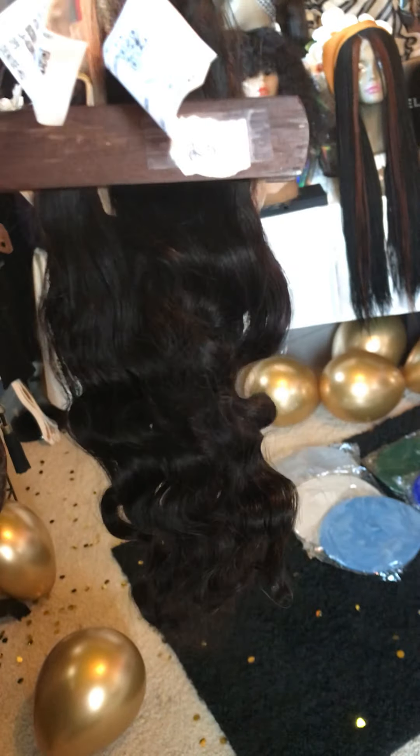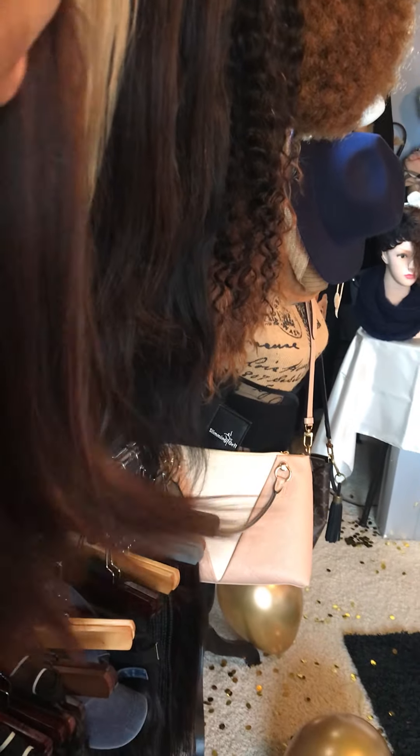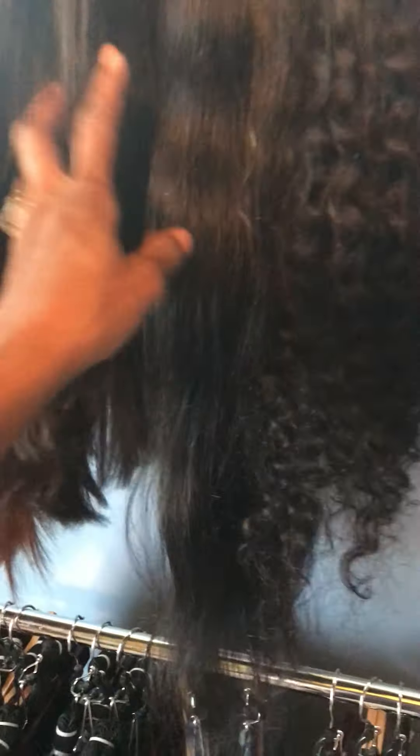Here's the rest of my collection, you guys. This is my raw Vietnamese hair — beautiful, beautiful, rare brown color. All this hair is raw hair. This is raw Cambodian, this is my steamed Cambodian, this is my Burmese, and down here is my virgin Indian hair.